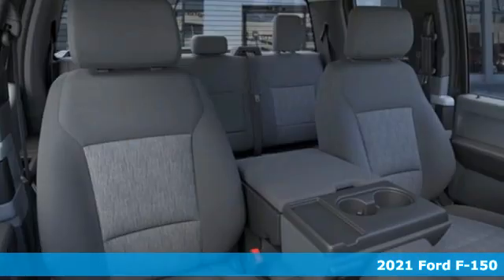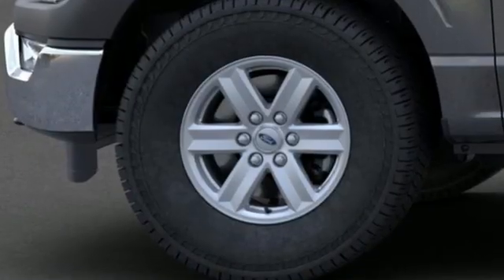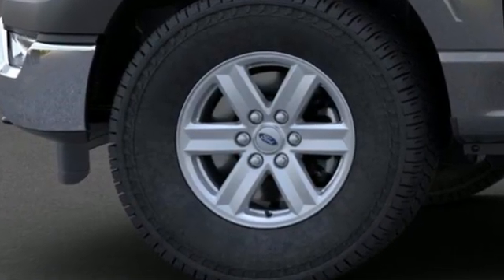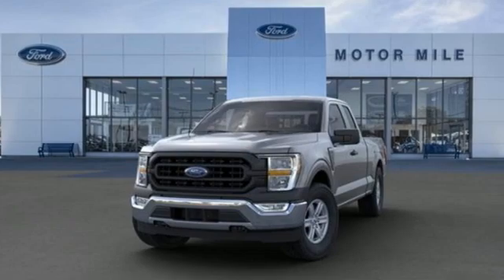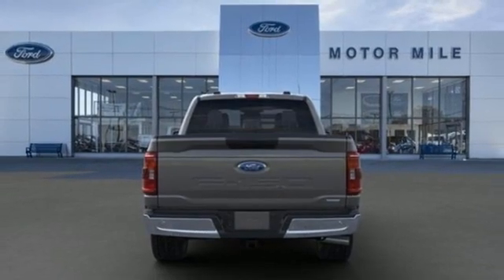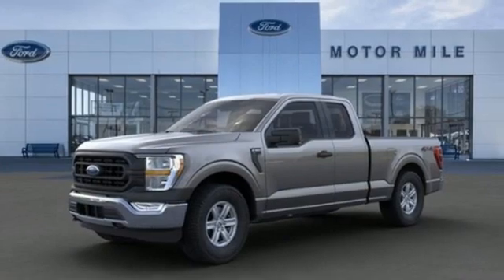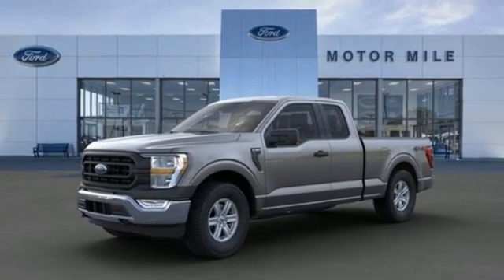It's well-equipped with the features you need: automatic transmission, four-wheel drive, engine auto stop-start feature, active grille shutters, streaming audio, Wi-Fi hotspot, manual tilting steering column, front tow hooks, electronic shift on the fly, and twin-turbo V6 engine. You need to drive it to believe it.